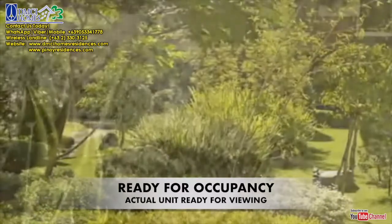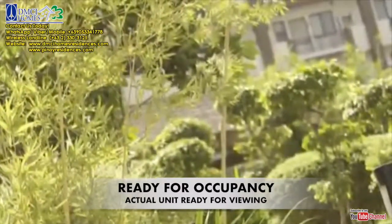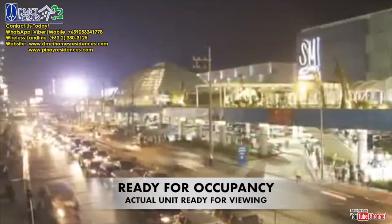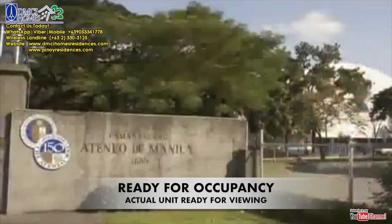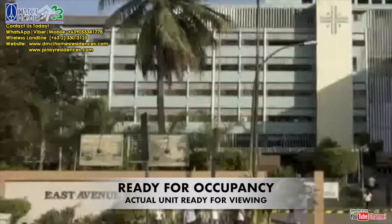Here, distinct pocket parks and greenery dot the property, offering a quick escape while still being minutes away from the city's premier malls, finest learning institutions, broadcast and media centers, government agencies, and hospitals.